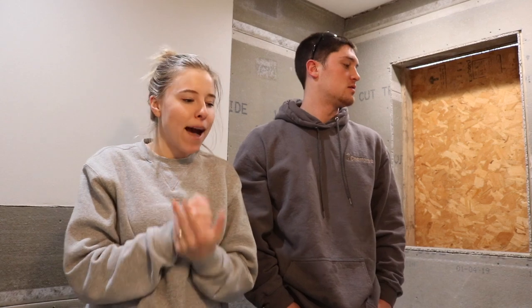Hello everybody. Welcome back guys. Welcome back to The Bathroom Remodel. Things are happening this week.